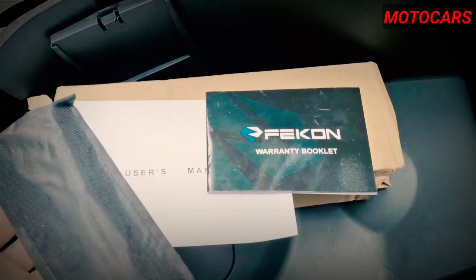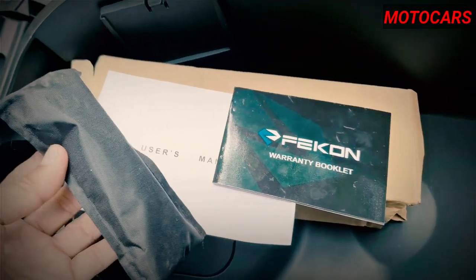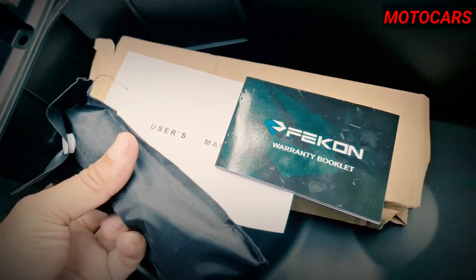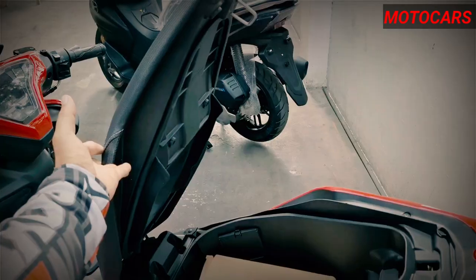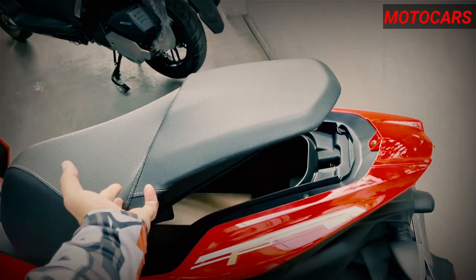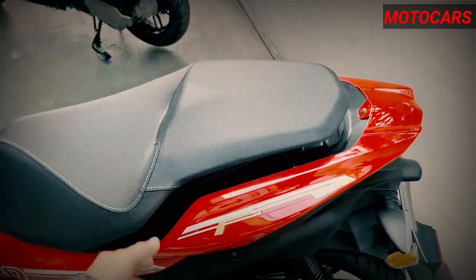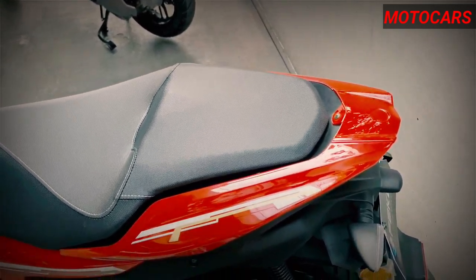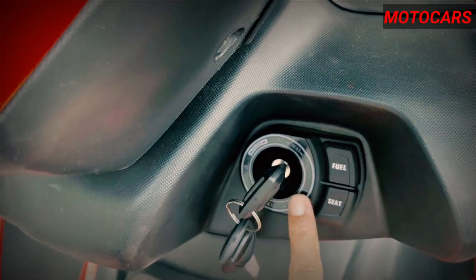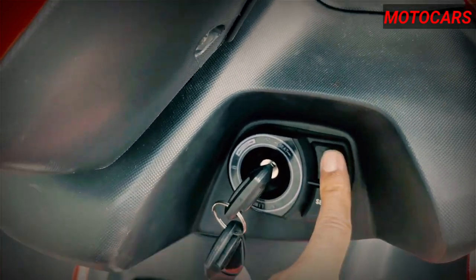And there you have it, folks — our in-depth review of the Fyro 175 scooter. If you enjoyed this video and found the information helpful, be sure to hit the like button and subscribe to Moto Cars for more exciting motorcycle content. Don't forget to leave a comment sharing your thoughts on the Fyro 175 or any other scooters you'd like us to feature in future videos. As always, ride safe, and we'll catch you in the next episode. This is Moto Cars, signing off until next time.